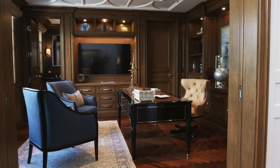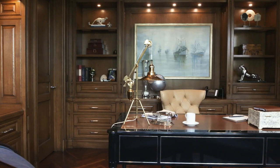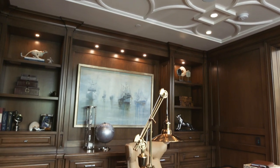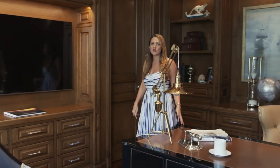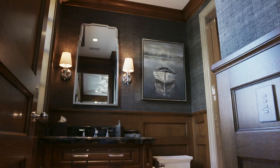Also off of this foyer, we have this wonderful study right here, which serves as an office. In here we have this beautiful cabinetry — walnut millwork with shelves and cabinets, lots of storage — in these warmer, moody hues. And we also have our very own bathroom right off of here.